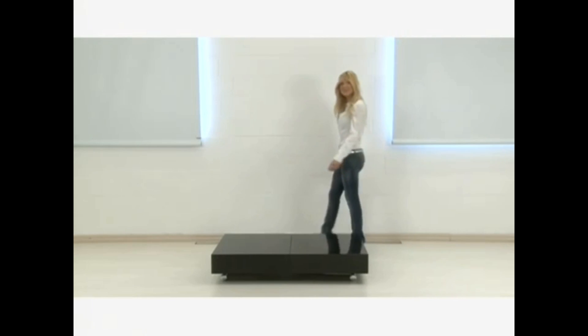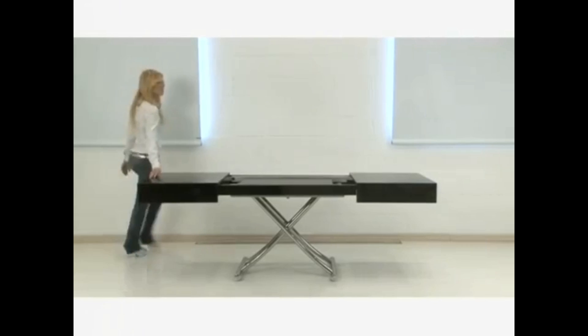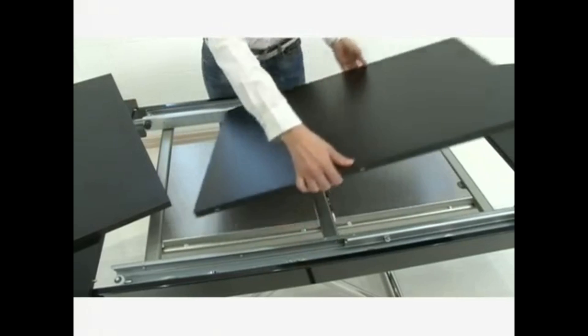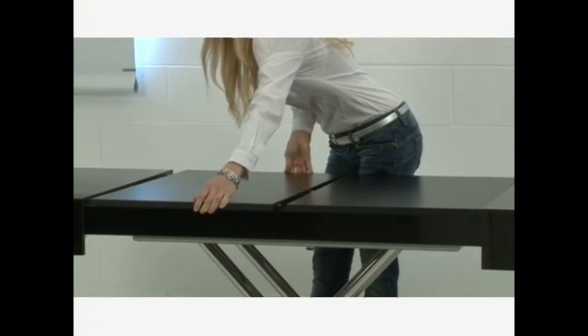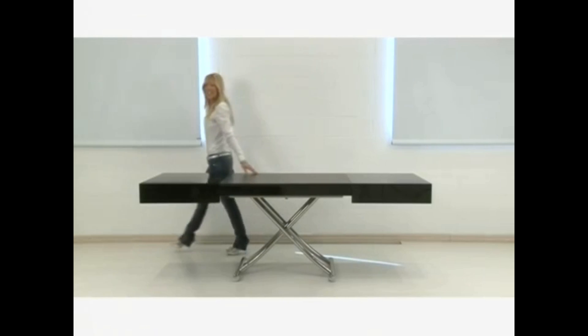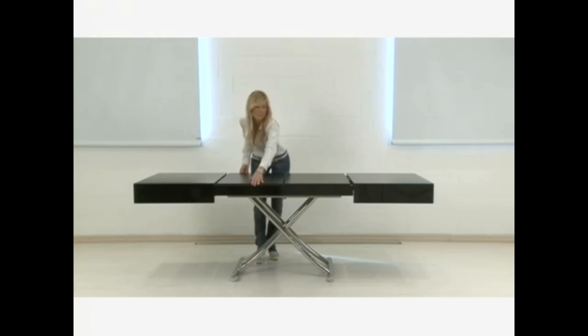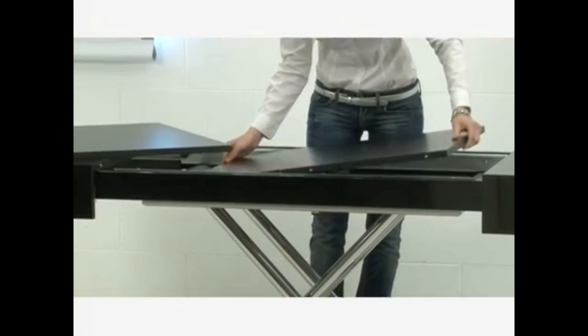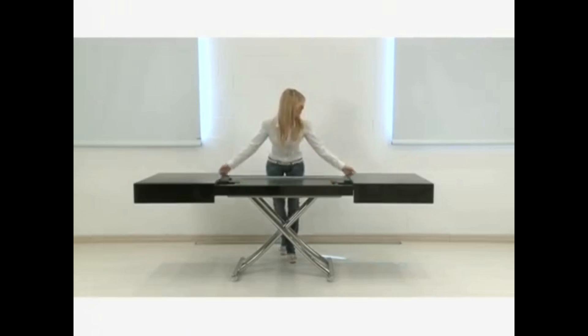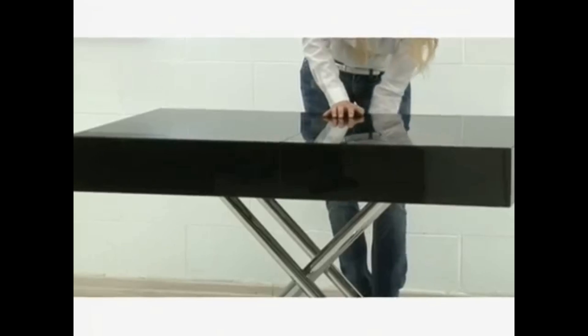Tavolino Box. Let's have a look at this transformable table that initially looks like a box, but it can be extended to be a dining table as you can see in this video. After extending this to a dining table, it is enough for more than 6 people. The cool feature of this space-saving transformable table is you can adjust the height. Besides this, Tavolino Box can be transformed into a workspace area for your office work. Enjoy the true potential of a compact home with Tavolino Box.